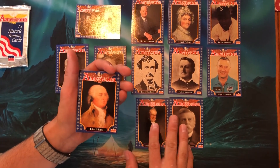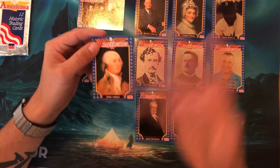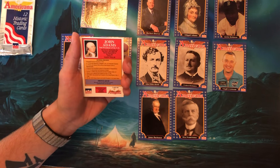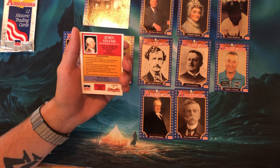And here we go — Abigail's wonderful husband, John Adams, who was there on Independence Day. Like I said, he wrote home to Abigail. He was like, 'Hey, this is lit — what we're doing here. We're going to party hard for so many years to come.' He was the second President of the United States.